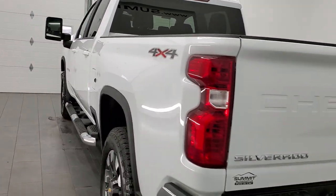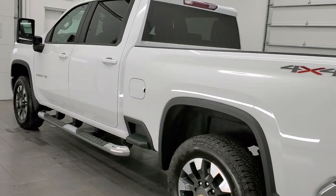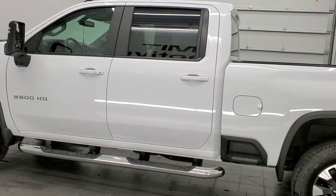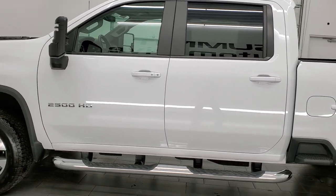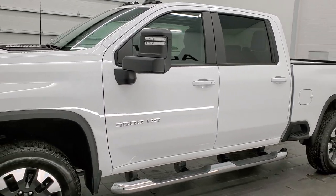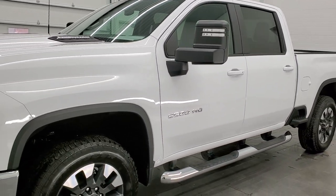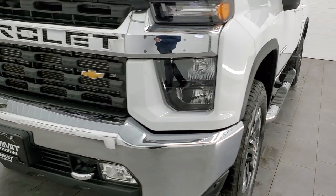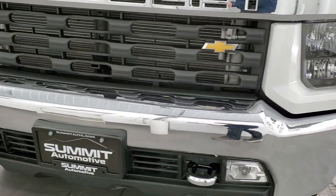This 2021 Chevy Silverado 2500 has the 6.6 liter Duramax diesel engine. It puts out 445 horsepower. This truck has been fully safety inspected by our service shop per the state of Wisconsin inspection process. It has a fresh oil and filter change, all the fluids have been checked and topped off, and this truck is 100% ready to go.